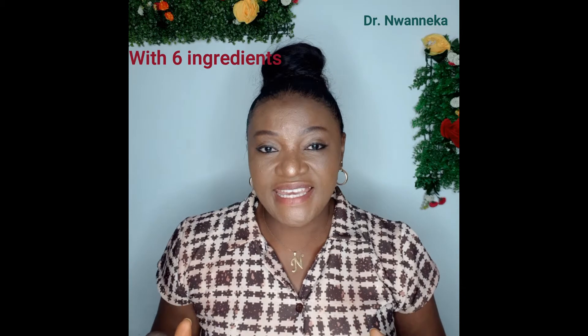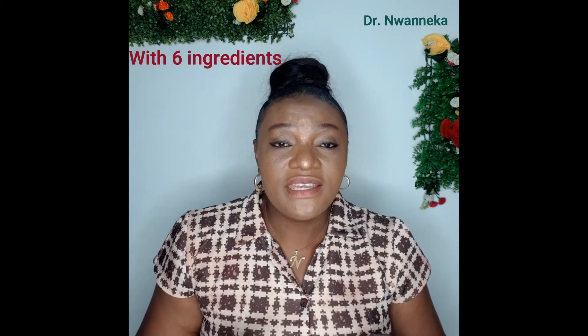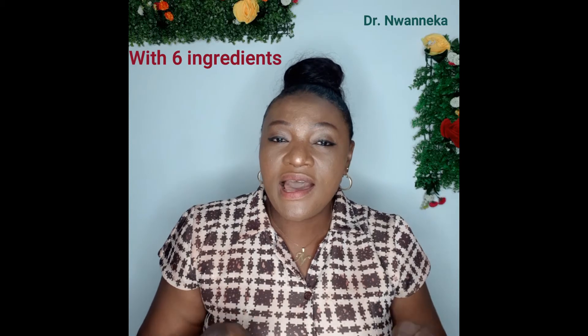Hey everyone, welcome back to my channel, it's me Dr. Waneke. Today I am making a healthy drink for you — we are making a golden milk. Have you heard about that? It's a very healthy drink. You can have it as breakfast or as the last tea before you go to bed. Trust me, if you take this as the last tea before bed, you're going to sleep like a baby — it relaxes the nerves and helps you have a good night's rest.